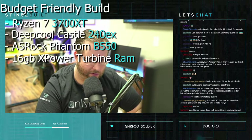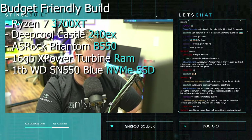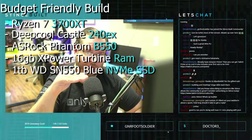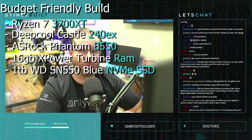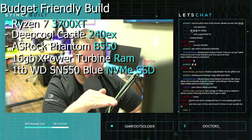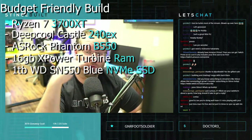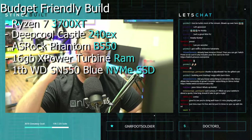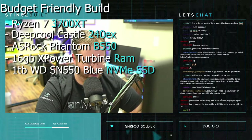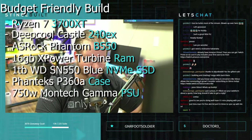We've got a one terabyte Western Digital SN550 Blue NVMe — that's a beautiful drive, the same one we use in our own system. Western Digital has three consumer tiers: the Green, which is the entry level; the Blue, which is the performance middle line; and the Black like the SN750. We have the Blue in here — it's a fantastic NVMe drive. We've also got the Phanteks P360A case, one of our favorite cases.